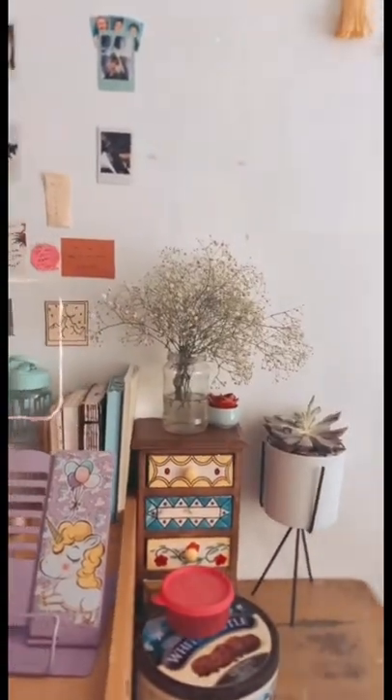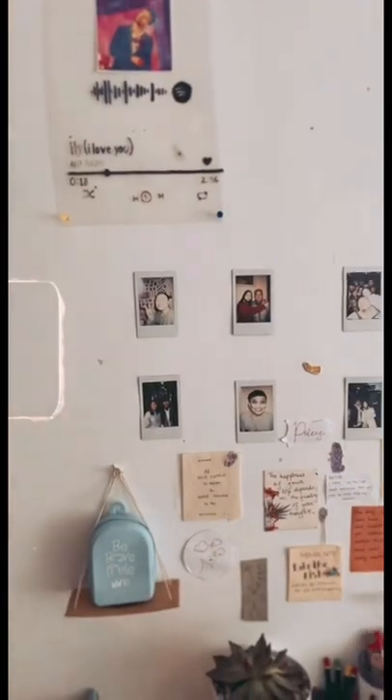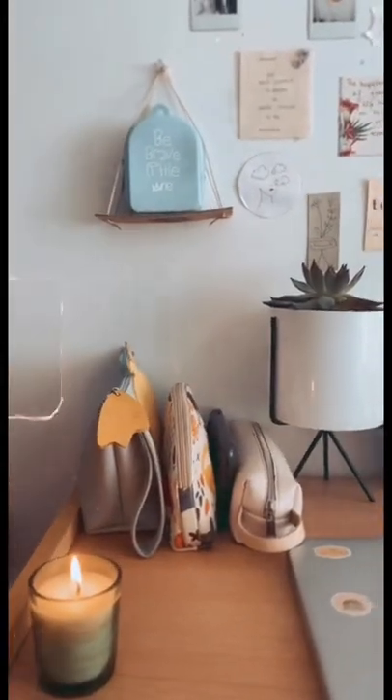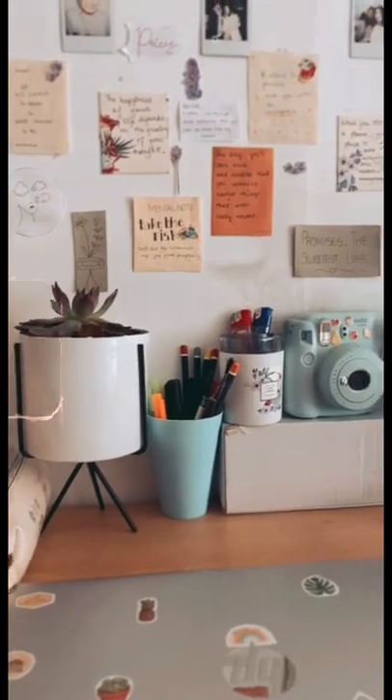Here is the final product and I feel I did a pretty good job. My wall is as it is — I have some Polaroid photos and some stickers there. On my study table I added a succulent that I did not have before.